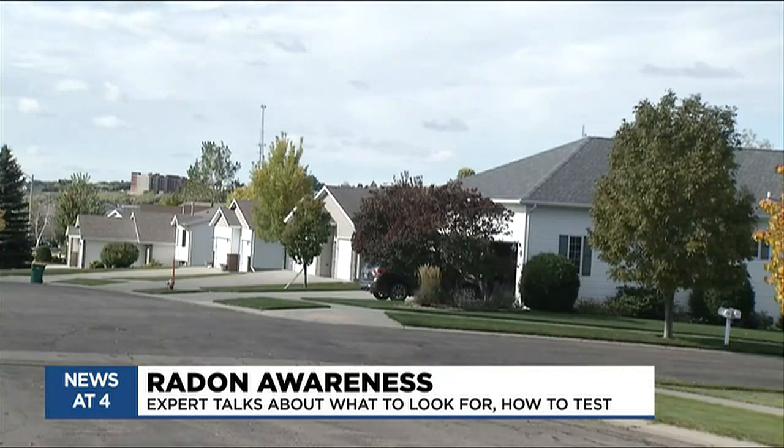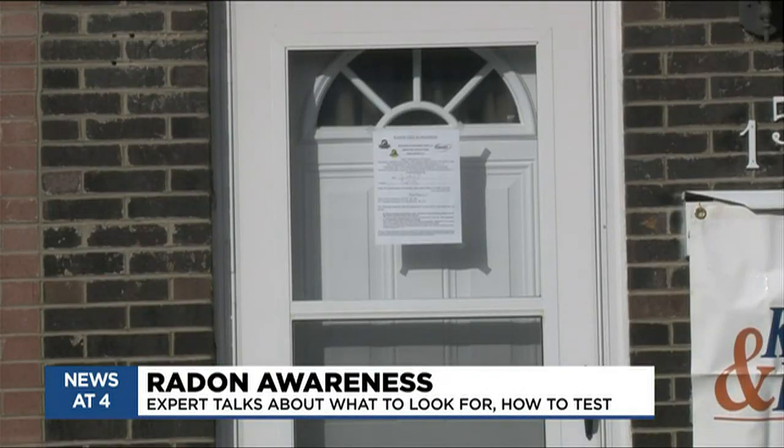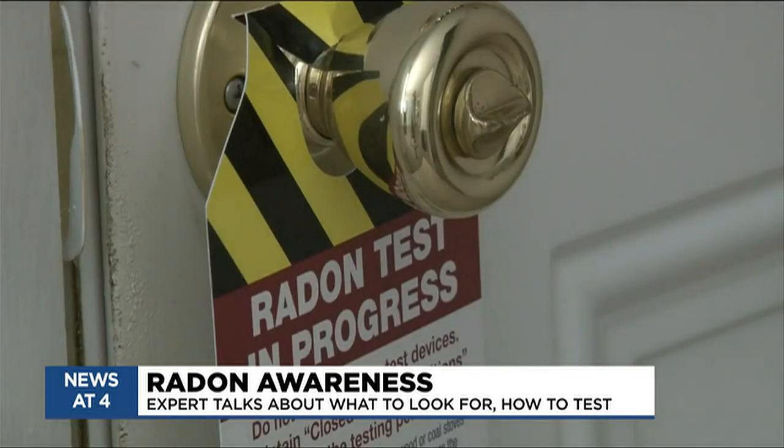Why is it so important to test our home before this upcoming heating season? So with the heating season — winter, fall — the houses are more shut up. There's less natural air coming in, and frankly, people just spend more time indoors. And because of that, there's more chance for a greater buildup of radon in a house and a greater chance to have exposure to radon.